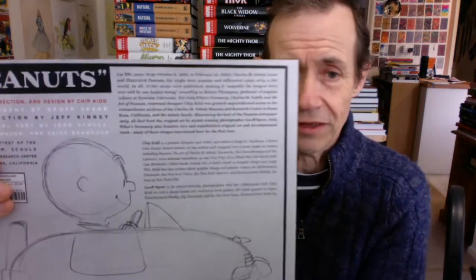It came out in 2020. The back says: for 50 years, from October 2nd 1950 to February 13th 2000, Charles Schulz wrote and illustrated Peanuts — the single most popular and influential comic strip in the world — apparently producing 17,897 strips. Wow, that is quite a lot of strips. I've got a few of the volumes collecting all the various strips.